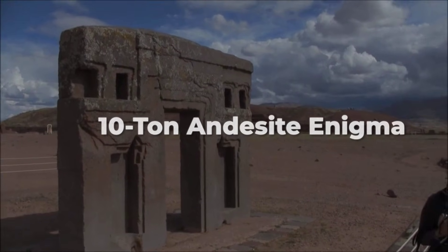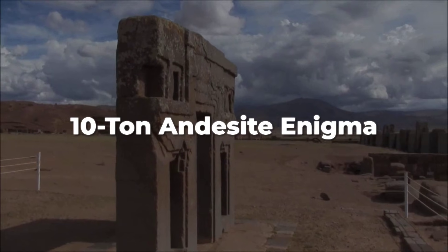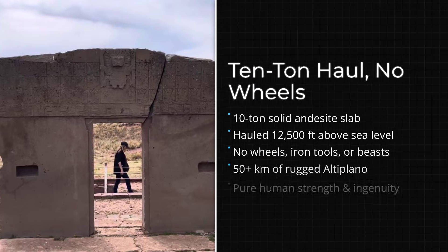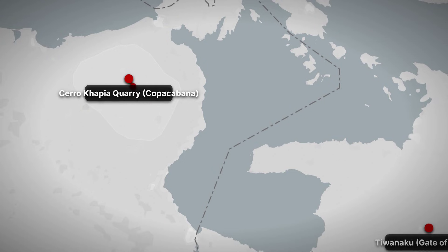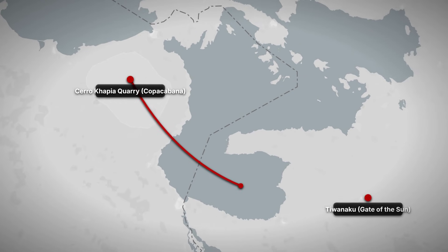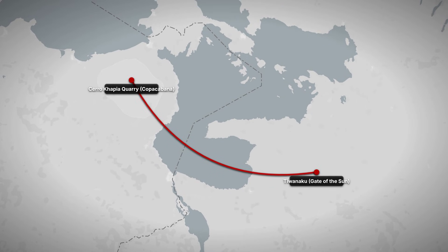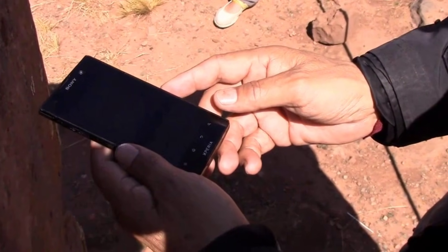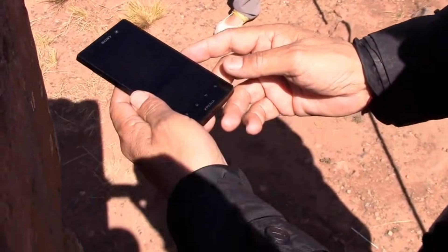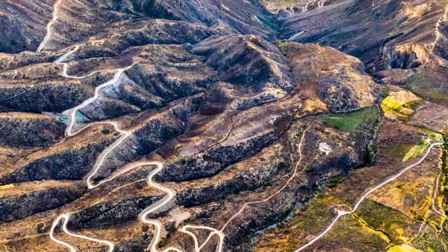Recent discoveries suggest we have been looking at this monument all wrong. The Gateway of the Sun measures approximately 9.8 feet tall and 13 feet wide. That 10-ton single block was quarried from deposits located at least 10 kilometers away and not on flat ground. The andesite would have been transported across rough altiplano terrain, including valleys, streams, and significant elevation changes.